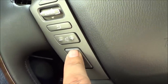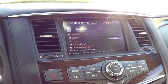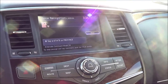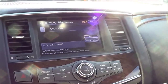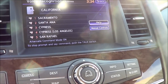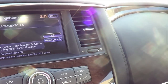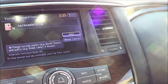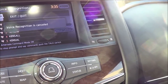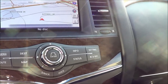Let's go ahead and test out the voice recognition system. [System]: 'Please say a command.' Navigation. [System]: 'Navigation. Please say a command.' Address. [System]: 'Address. What state please?' California. [System]: 'California. Please say the city name.' Sacramento. [System]: 'Showing the matching cities. Please say a number.' One. [System]: 'Sacramento. Please say the street name.' Cancel. Back. Exit. It's pretty good, but I do prefer Mercedes and Lexus voice recognition systems.